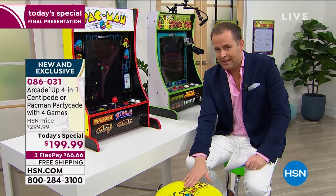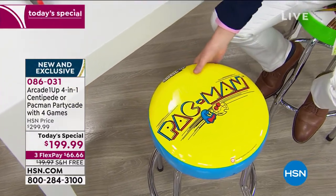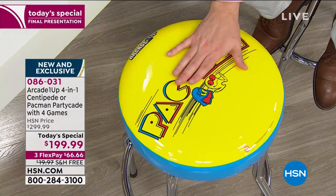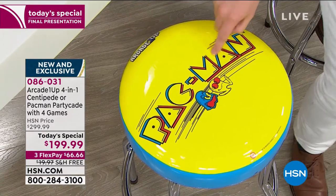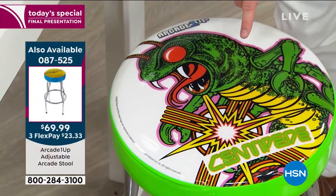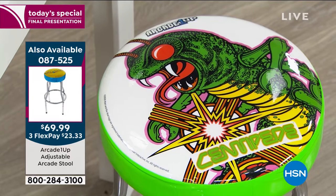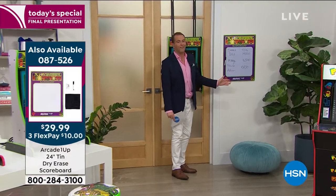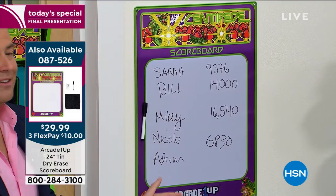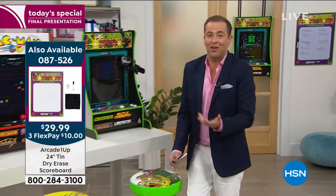The matching Pac-Man stool — I have 200 remaining. If you want the matching Pac-Man stool, this is your last call. It transforms to two heights — for grown-ups and for kids. And we also have the Centipede version. Look how cool that is. The scoreboard — only 150 left. It's under $30. With a dry-erase marker, you put everybody's names up there and challenge everybody else. Last call if you want the scoreboard, less than $30 to get it home.